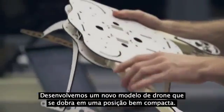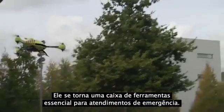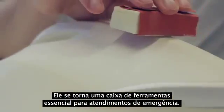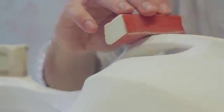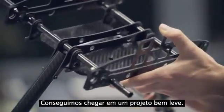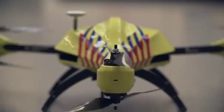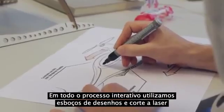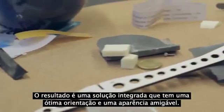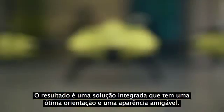This is because the ambulance drone is not affected by current road infrastructure, but is capable of flying in a straight line, bringing down the average response time of an ambulance from 10 minutes to 1. We developed a new type of drone that is capable of folding into a very compact position. The drone essentially becomes a flying toolbox for your emergency supplies. Using advanced production techniques such as 3D printed microstructures and carbon fiber frame construction, we were able to achieve a very lightweight design. Our iterative process using design sketching, laser cutting and CNC milling allowed us to rapidly visualize our ideas. The result is an integrated solution that is clear in its orientation and friendly in appearance.